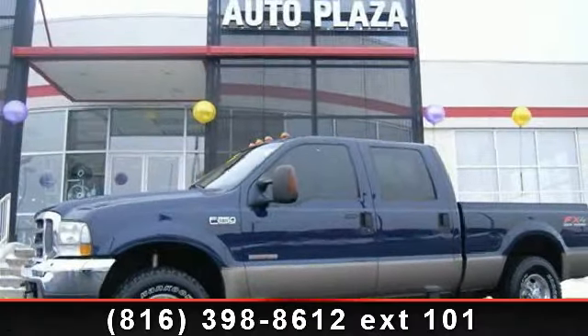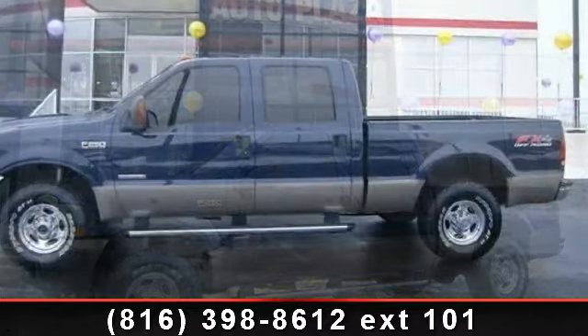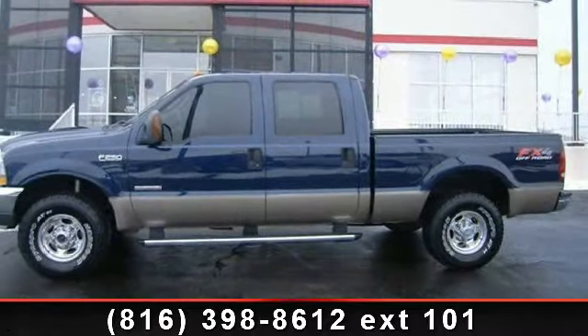Check out this 2004 Ford Super Duty F-250. If you are looking for an automobile with great features, look no further.